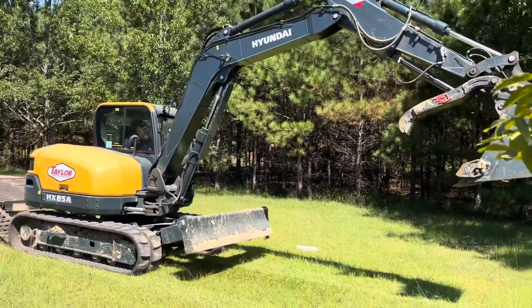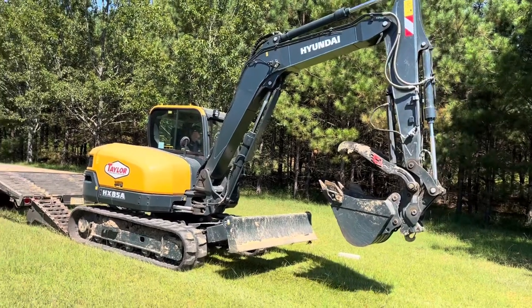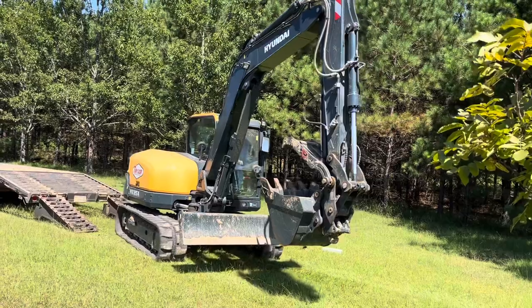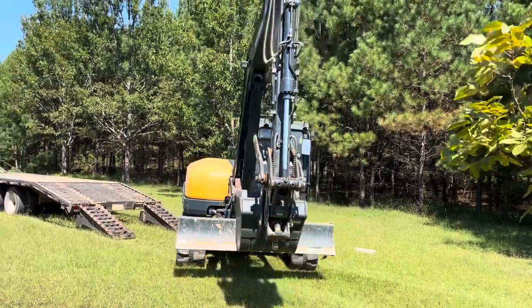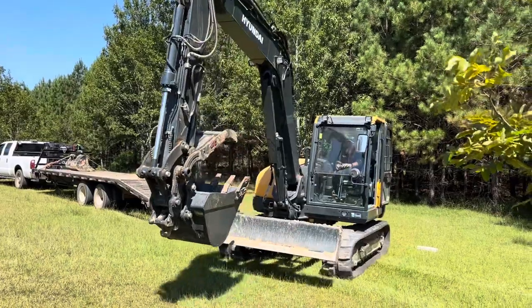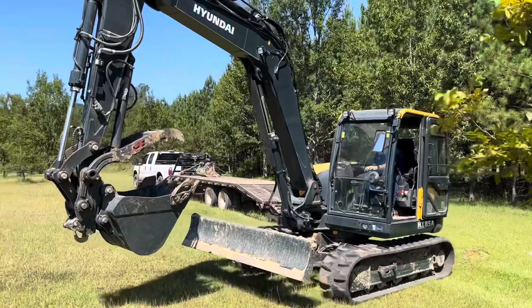Y'all stay tuned — we'll be looking at my boots, some of my sick camouflage I've got. It's about time I've been shooting my bow a little bit; we might even shoot the bow this afternoon. But first I had to get this machine out here and get it to this guy.